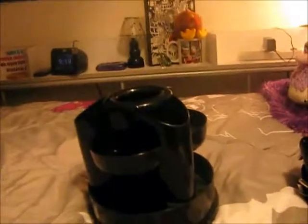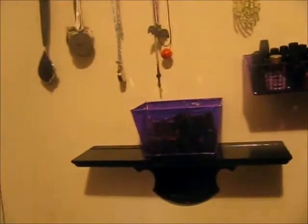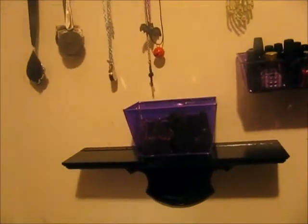Over here, I will show you the shelf, and it was only $0.99 at Goodwill, and I thought it was really cool looking, and it was already painted black, so that was a plus. So, that's going to house all my nail polishes.